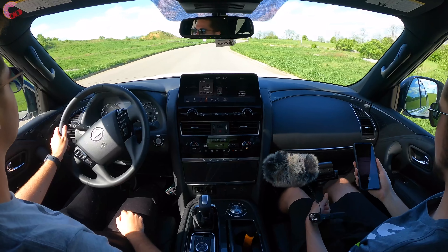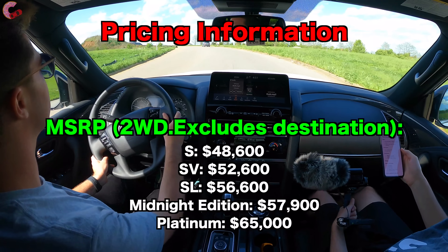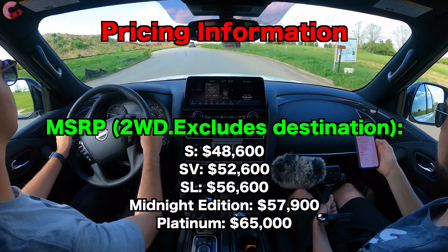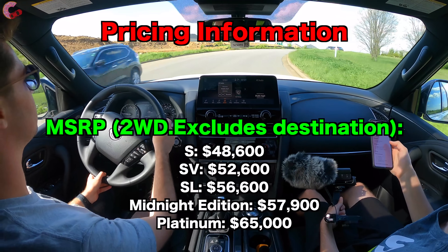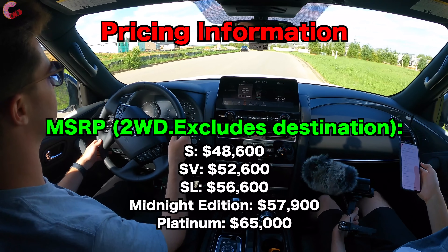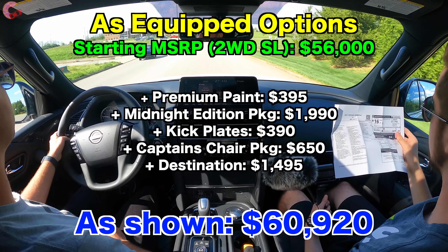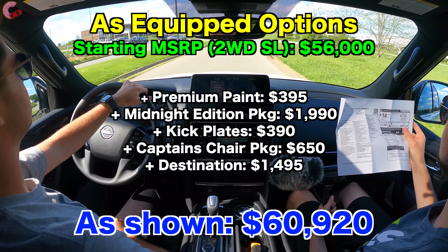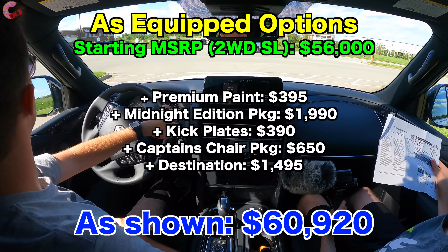This Armada starts at $48,600 for the S trim. SV is $52,600, SL is $56,000, and adding the Midnight Edition package takes it to $57,990. The Platinum tops out at $65,000. This specific unit is a two-wheel drive model, and with a small handful of accessories plus the Midnight Edition package and $1,500 destination, the as-tested price comes to $60,920.